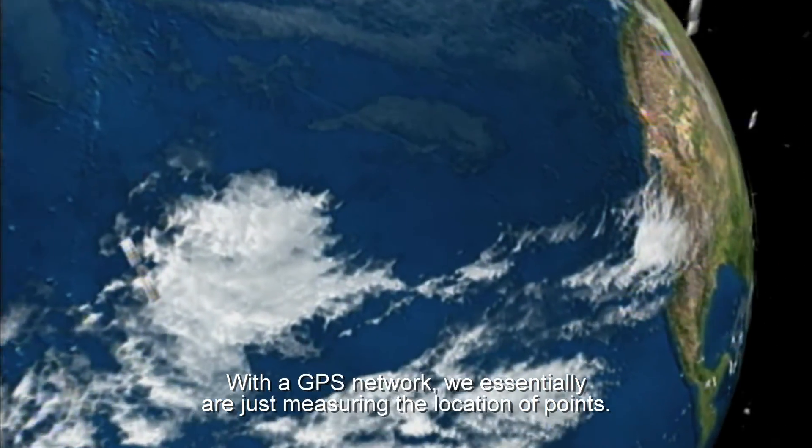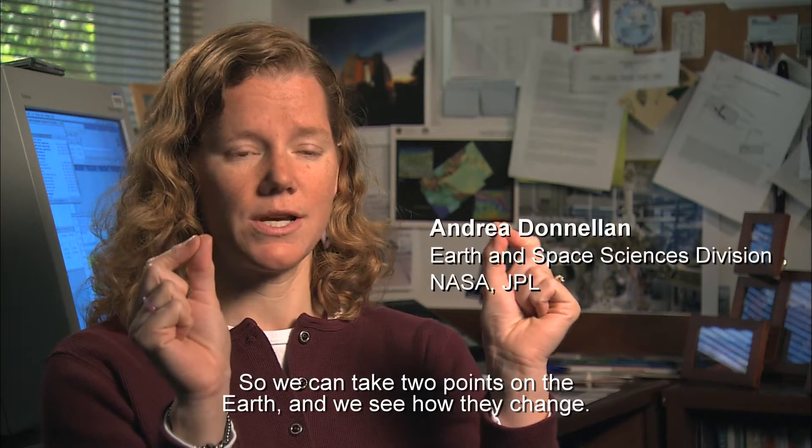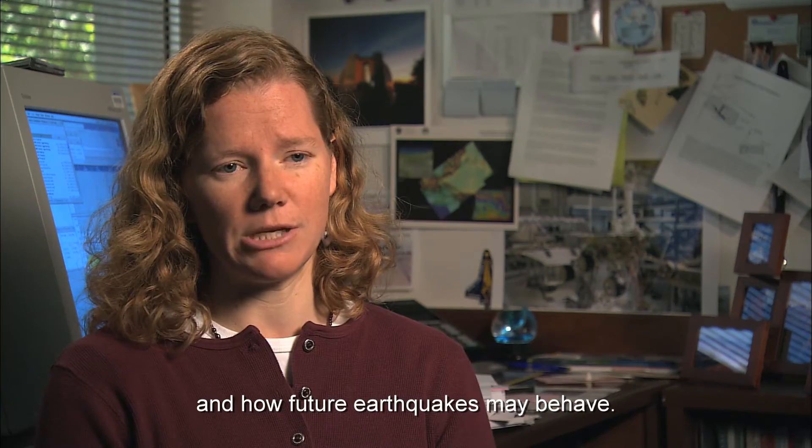With a GPS network, we essentially are just measuring the location of points. So we can take two points on the earth and see how they change. As these points get closer together or farther apart, they tell us about that elastic energy that's being stored up and how future earthquakes may behave.